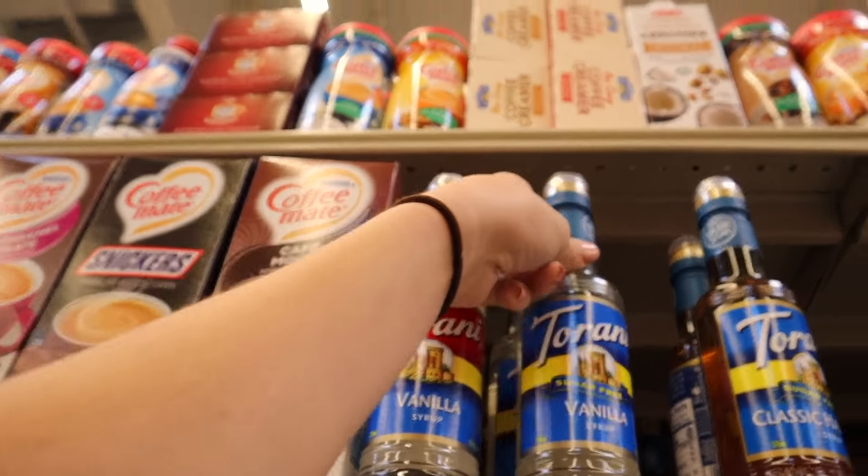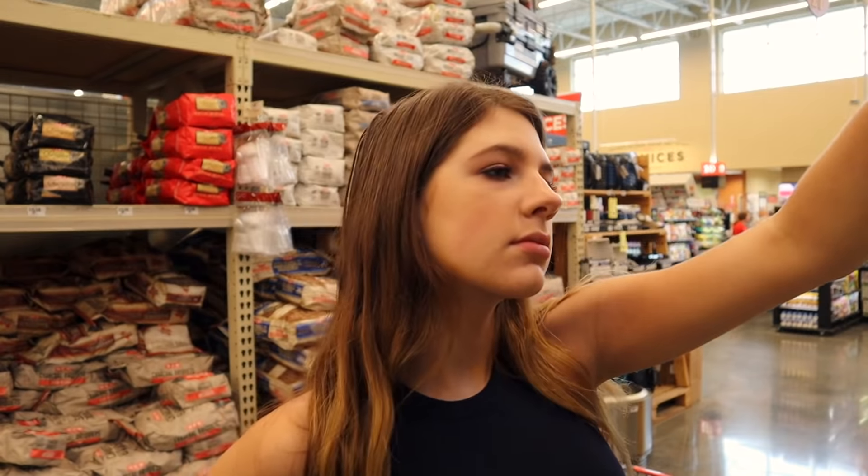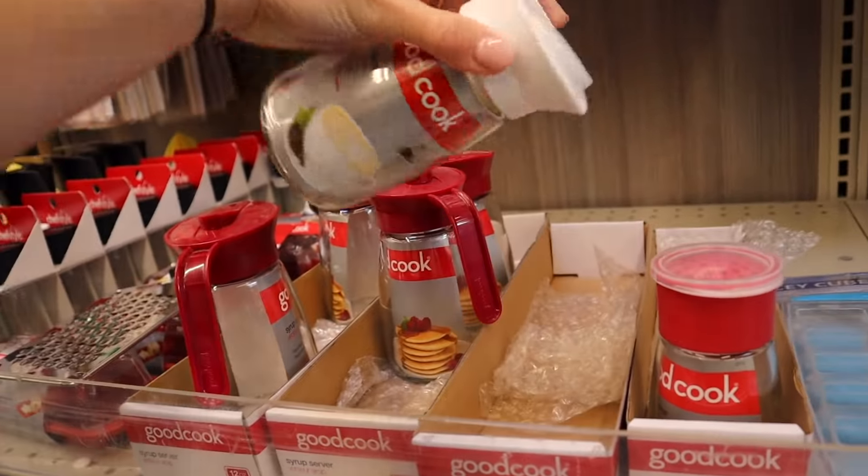Oh my goodness, look how professional that looks. That's pretty incredible. Oh my gosh, this is so cute.